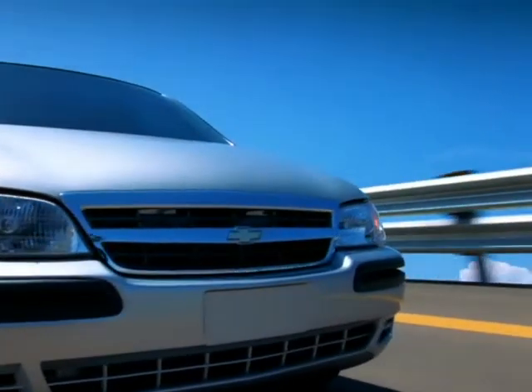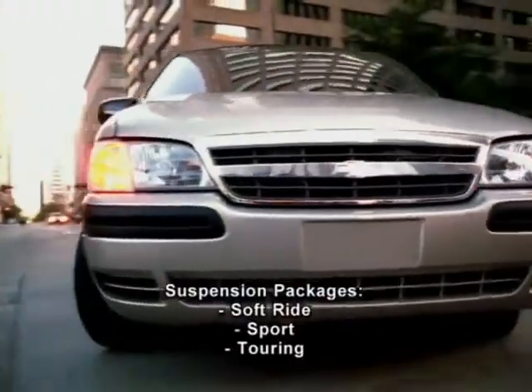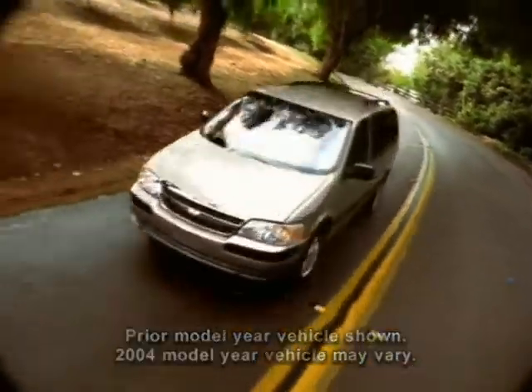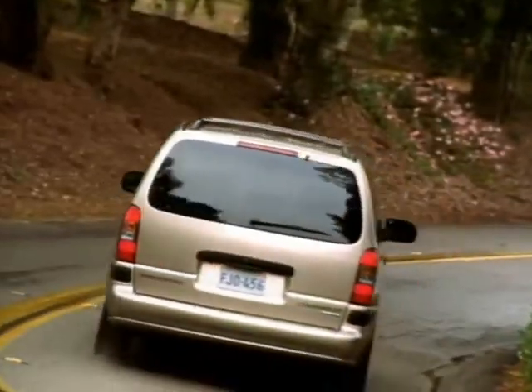The 2004 Venture has three choices of suspensions available: soft ride, sport, and touring, tailored to the way you like to drive. Front-wheel drive Chevy Venture models are equipped with standard front disc and rear drum brakes. All-wheel drive models have standard front and rear disc brakes.